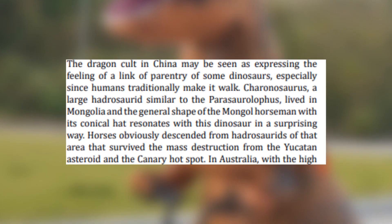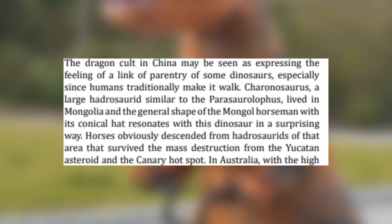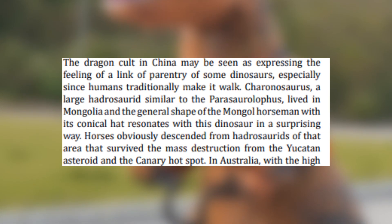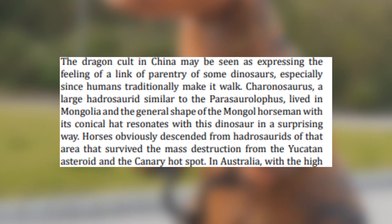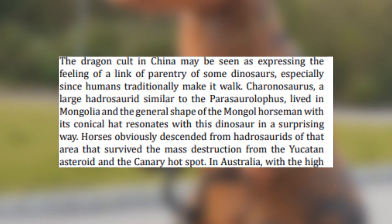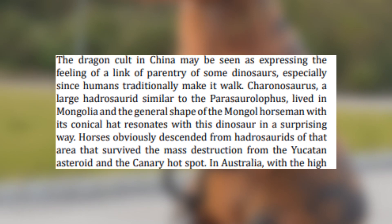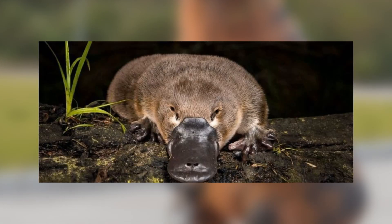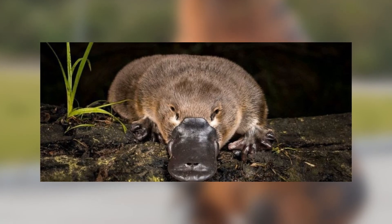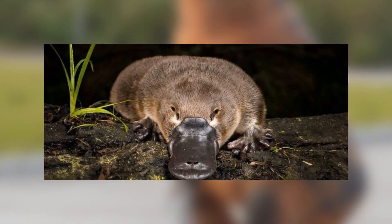There are a lot more hilarious bits, but the main argument is that large dinosaurs in East Asia and Australasia survived the mass extinction because they were very far away from the asteroid impact, and that they evolved into modern mammals. For example, apparently horses are descended from hadrosaurs. The main evidence used in this paper to support the claim is that there are clear similarities in bone and skull composition between many different dinosaurs and many mammals. For example, duckbilled platypus are clearly a transitional species between hadrosaurs and mammals, because they have duckbills.